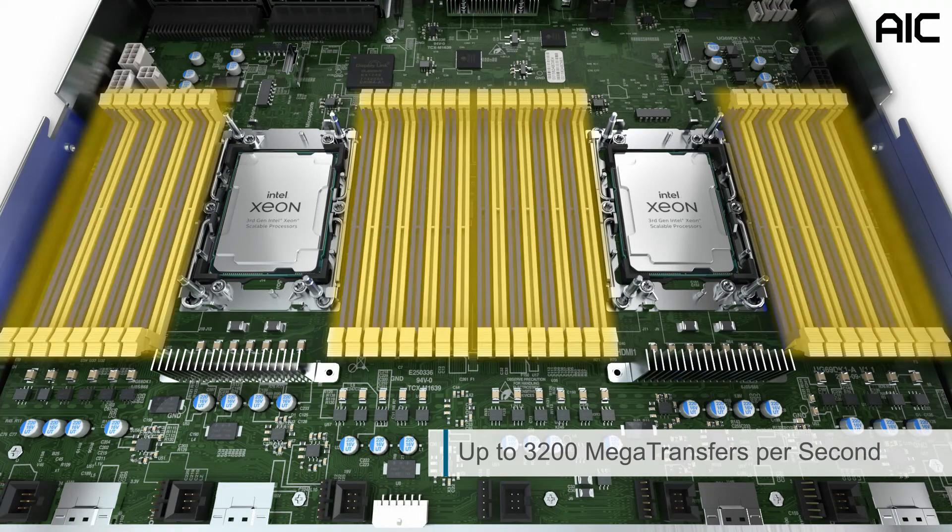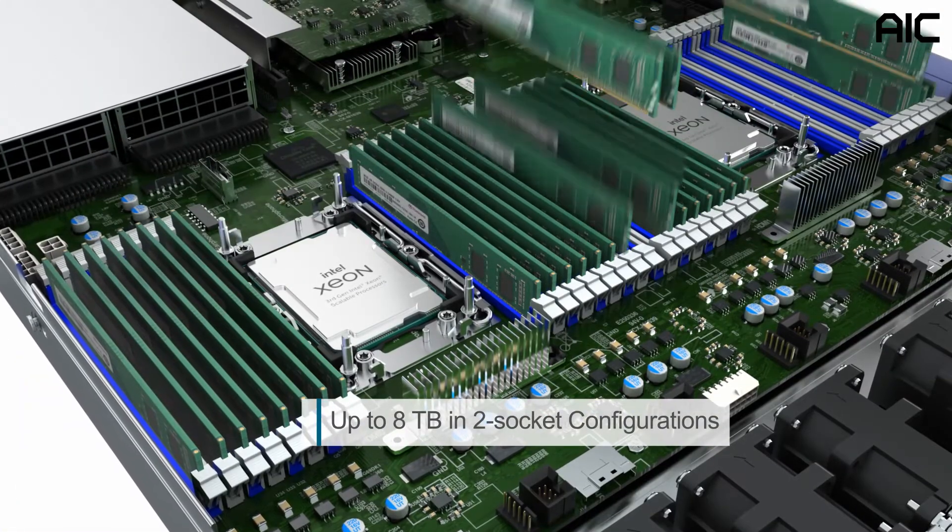The system has 32 DDR4 R-DIMMs across 8 channels, up to 3,200 megatransfers per second, with support for up to 6 terabytes of system memory per processor and up to 12 terabytes in 2-socket configurations.